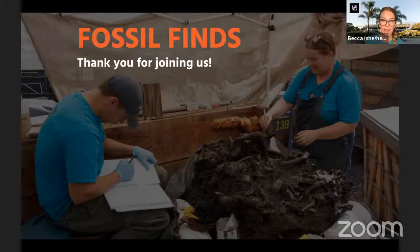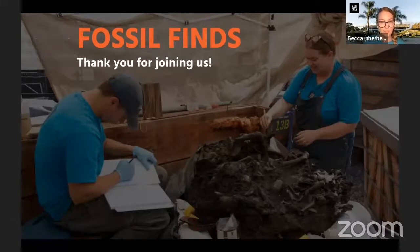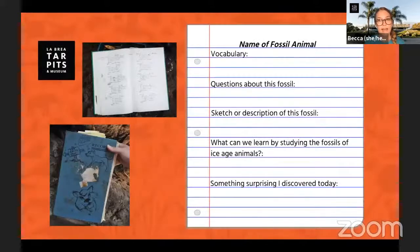My name is Becca and I work with the education team at La Brea Tar Pits. I'm actually at home like many of you, but we do have some amazing staff that still need to go into the museum to help take care of our excavation sites and fossils. We'll try to get to as many questions as we can, and Laura might answer a lot of them during her presentation. If we don't get to answer your question today, I encourage you to write it down so you can learn more about that fossil on your own. Grab a piece of paper and a pencil so you can record your experience while you're watching today.